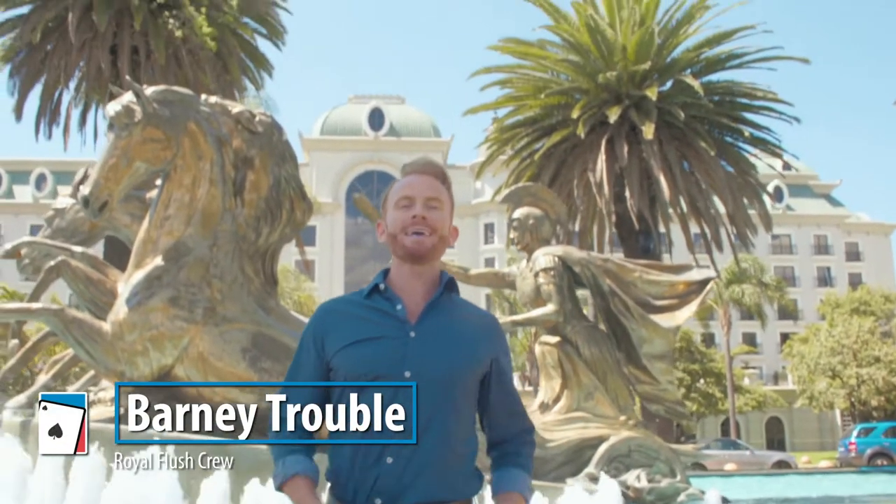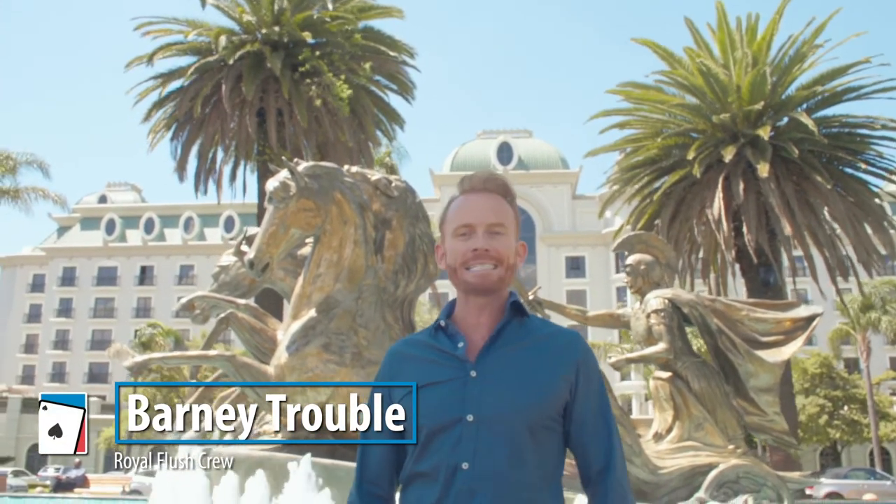Hi, I'm Barney Trouble with the Royal Flush Crew here at the Emperor's Palace for WPT Deepstack's Johannesburg.